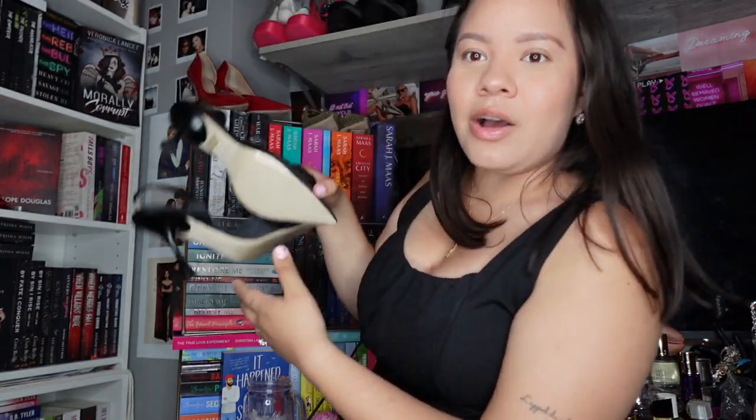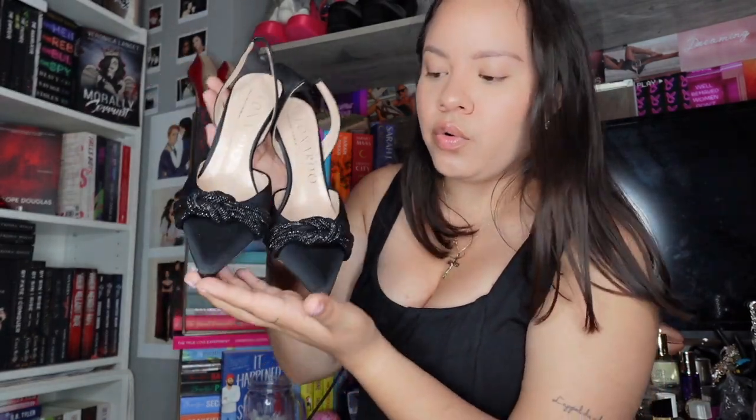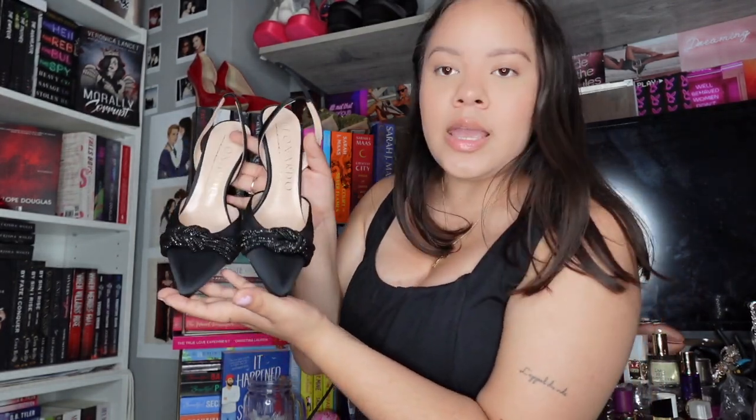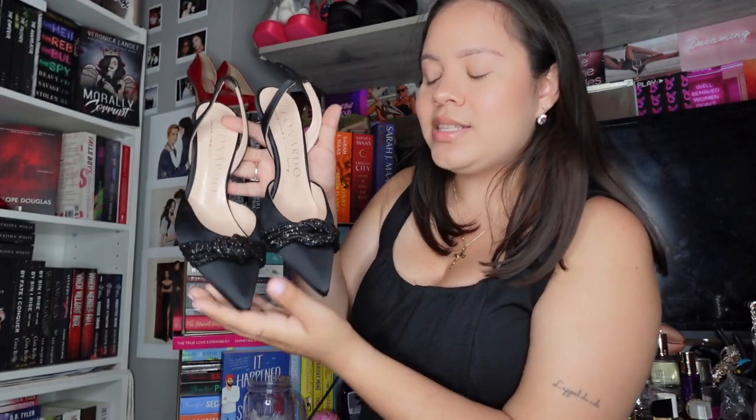These are the black heels from Leonardo — they have this gorgeous sparkly detail at the front with a satin material. They're slingback heels, about four inches, not too tall. I have a bunch of heels in this material that I bought in December but never got the black version, so I'm happy I waited because these from Florence are absolutely stunning.